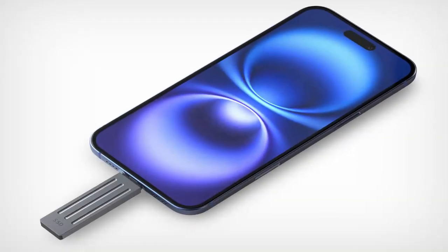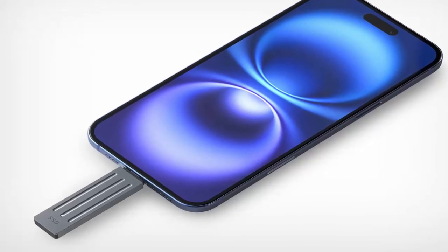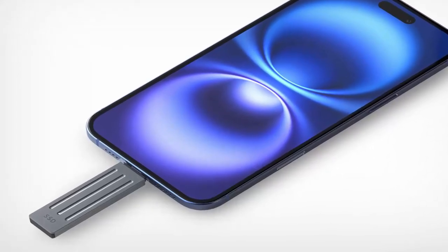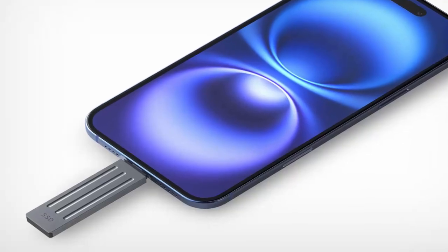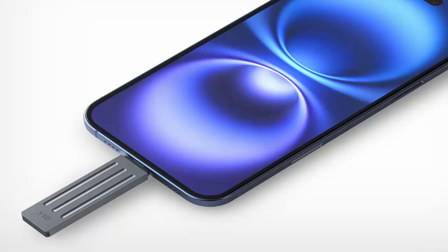Since the 1950s, data storage technology has come a long way. What started as bulky, slow hardware has evolved into sleek, pocket-sized SSDs. And for over a decade, Seagate has led the charge, innovating and refining the SSD experience.